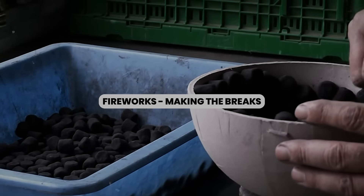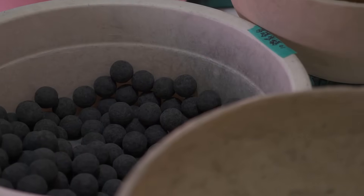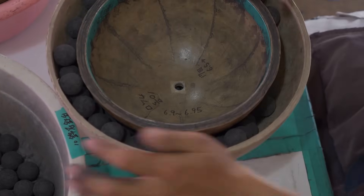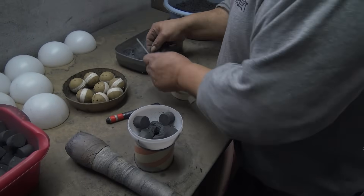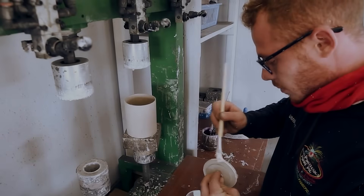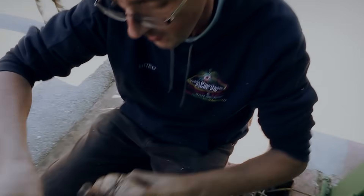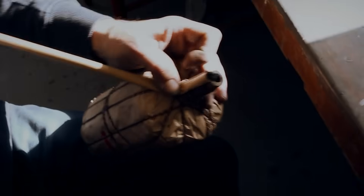Making the breaks: the dried dice are now the stars, which are moved to the packing room and placed into cardboard containers. A hollow cardboard tube is placed in the center of the cylindrical container and the stars are carefully poured around it. Once the container is packed to the brim with stars, black powder is poured inside the hollow tube, which is then removed. The powder fills up the spaces between the stars, causing them to ignite and scatter later. A paper cap is placed on the container, which is now called a break. A heavy string is wrapped around the break in a process known as spiking, and the string is cut and tied when the break is completely covered.